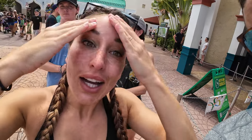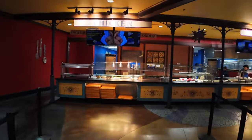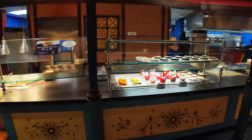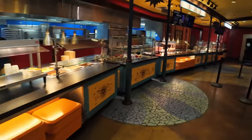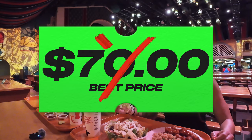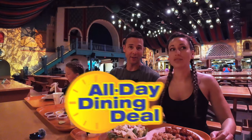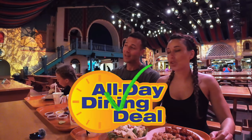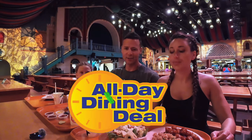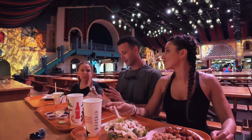With the All-Day Dining, this burger and fries, orange chicken, Greek salad, taco, rice, and slushie would have been close to $70 had we not had the All-Day Dining. So we almost paid for one and a half of the All-Day Dinings in one meal — it's totally worth it. But if you're not a big eater, I wouldn't buy this.